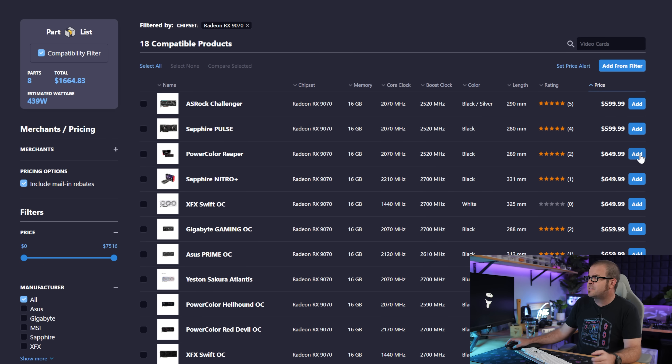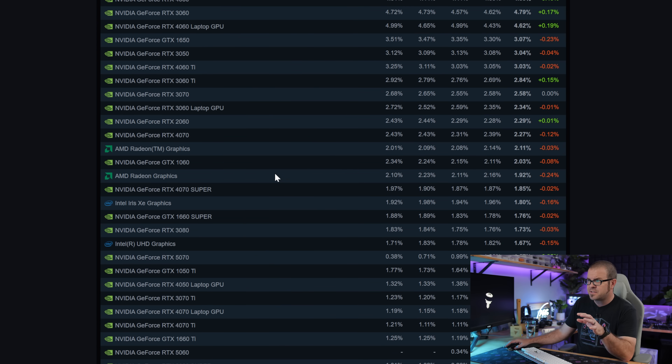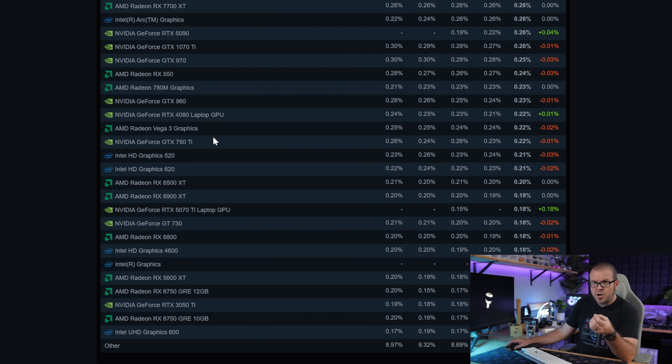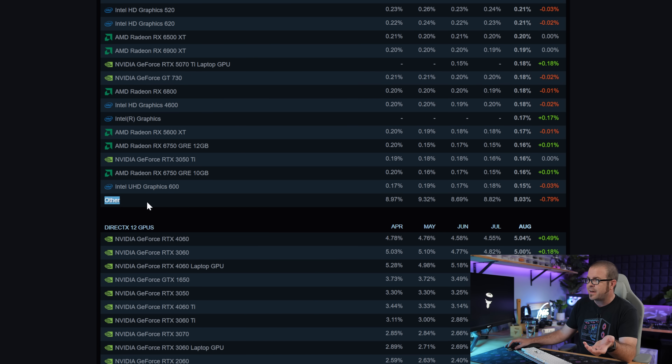RX 9070s are stubbornly, obstinately refusing to drop below $600, which is $50 higher than the MSRP AMD promised. The same goes for the RX 9070 XT, but worse — they are $700 instead of $600. It is no surprise that there are no current-gen RX 9000 series cards meaningfully represented on the Steam hardware survey. So right now, I just don't think they're compelling values, and I would point people towards an RTX 5070 if you're spending between $500 and $550.